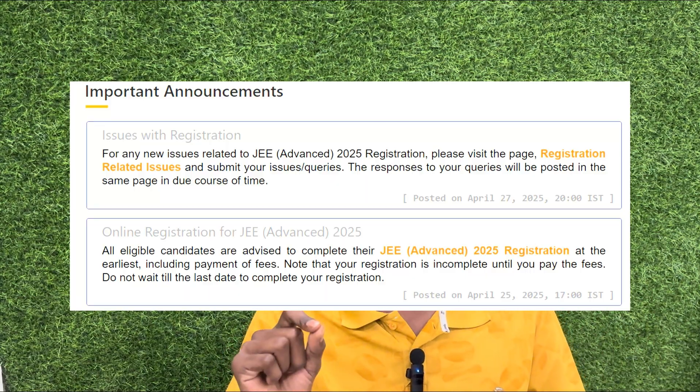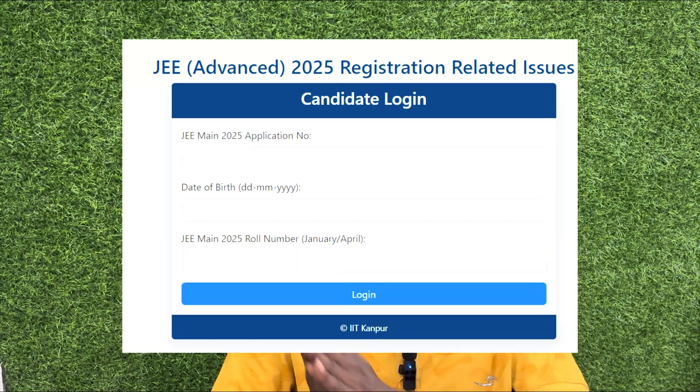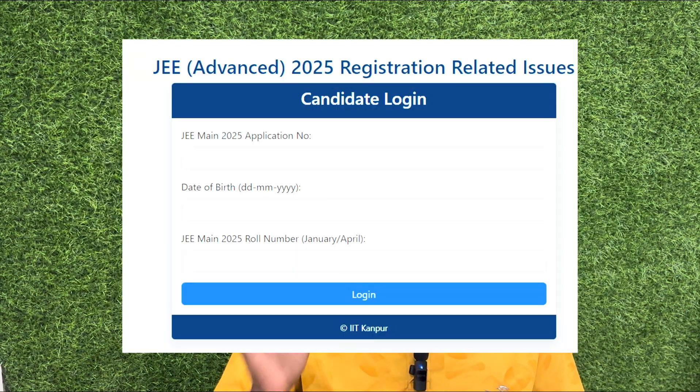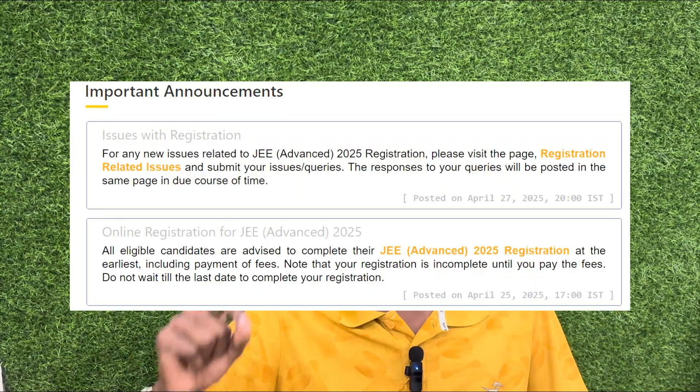For any issues related to JEE Advanced registration, please visit the page under registration-related issues. If you click on the portal, you can open a candidate login using your JEE Main application number, date of birth, and JEE Main roll number. If you have your roll number, you can log in. Responses to your queries will be posted on the same page in due course of time.